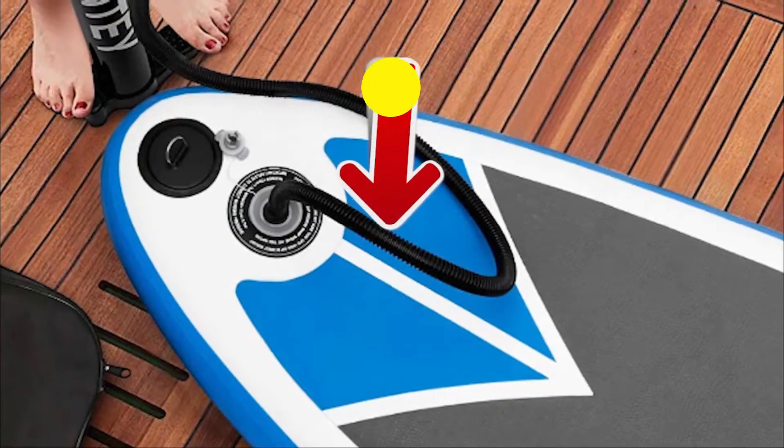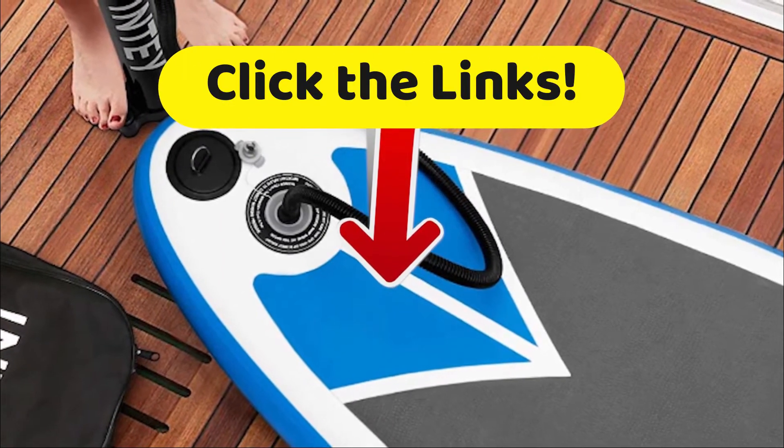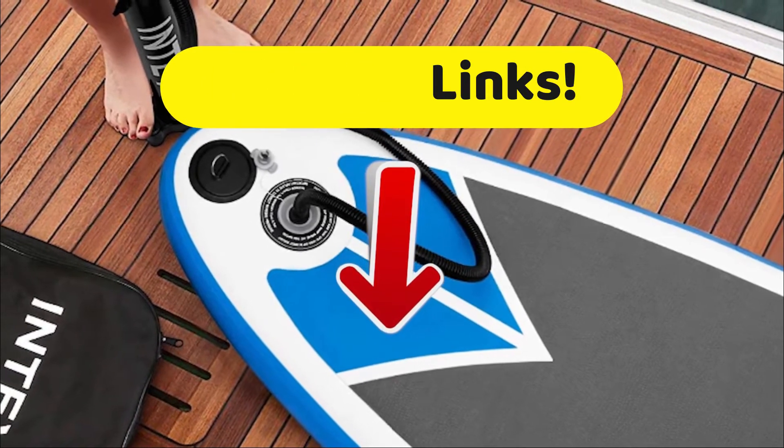Like all videos on Top Tech, if you want to get more details about the technical specifications and the best prices we have found on the internet, then head down to the description of this video and click on those links.